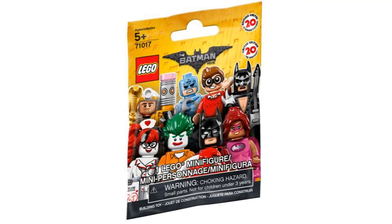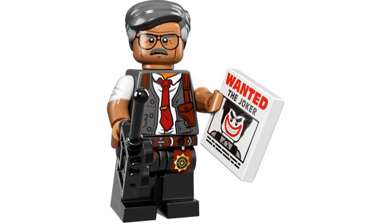Number 3 is Commissioner Gordon from the LEGO Batman Movie series in 2017. This is my favorite Commissioner Gordon figure and the most detailed. I just really like the look of his outfit for this figure. It comes with a wanted poster for Joker and a walkie talkie.